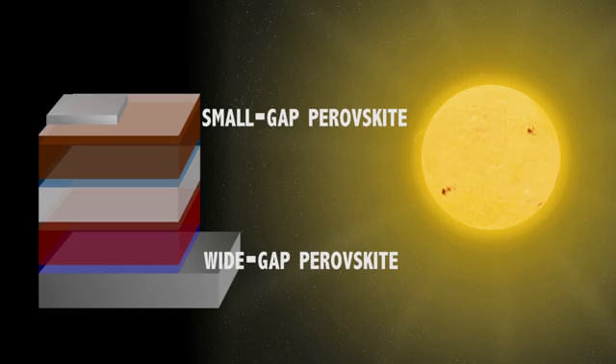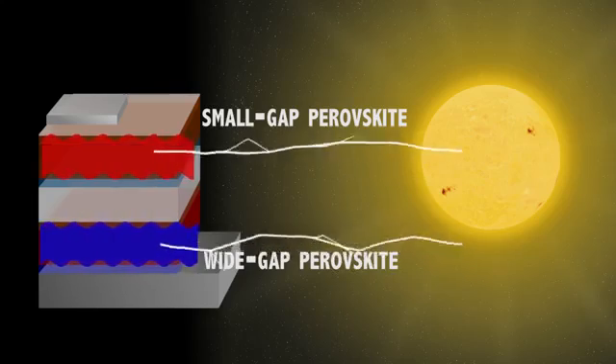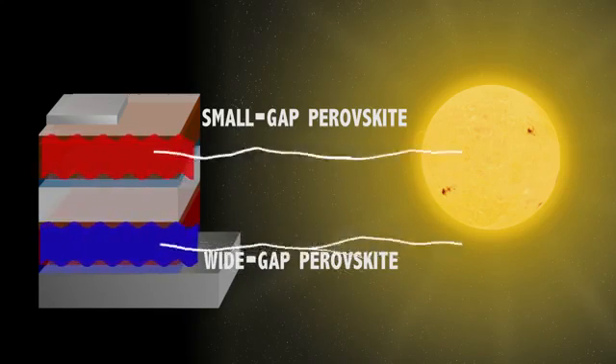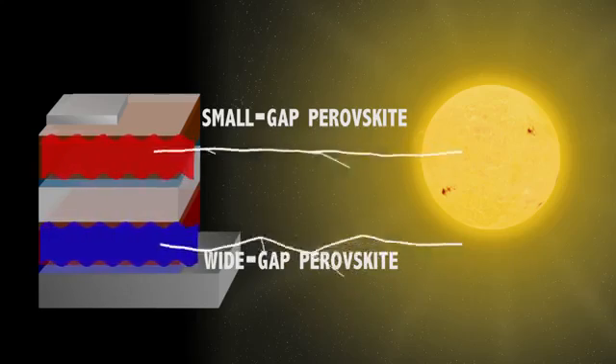One of these solar cells absorbs high energy photons — so that's blue and green light. It uses this to generate a high voltage. The second solar cell, which has a much smaller bandgap, absorbs lower energy light, such as the red and the infrared.